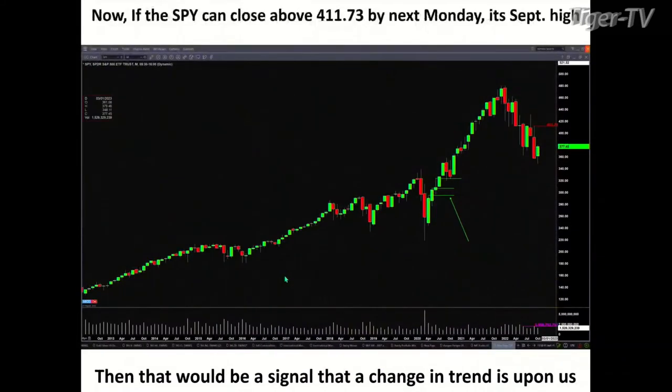If the SPY can close above 411.73 by next Monday, which is the September high, then that would be a signal that perhaps this was a bottom and that there would be a change in trend. So we really need the market to answer that question for us.